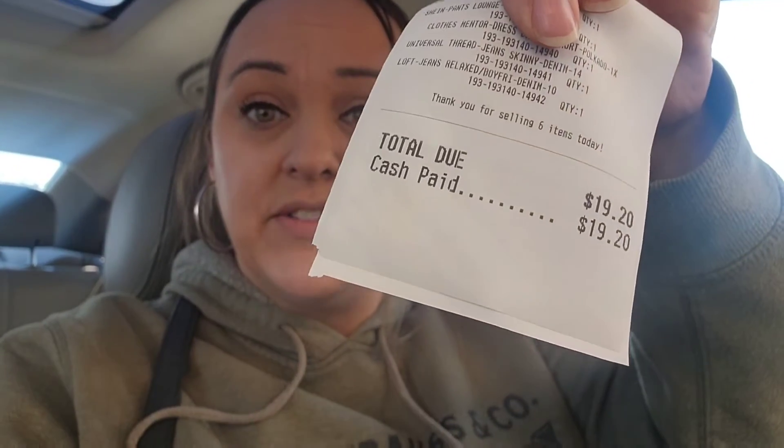They bought six items today for $19.20, which isn't bad. They bought the Time & True Wide Leg Corduroy Brown pants, the cabbie jeans, the Shein flared black pants, the plus size polka dot dress, Universal Thread jeans, and the Loft boyfriend jeans. So that's good to know that some of the Loft stuff can sell if it's the right style. So far, $19.20.